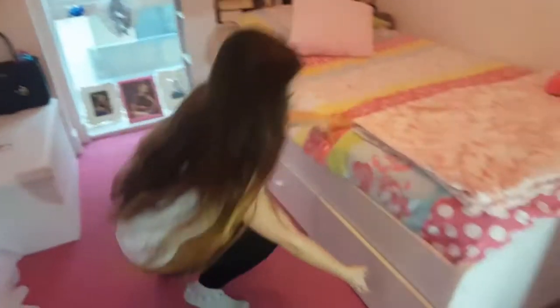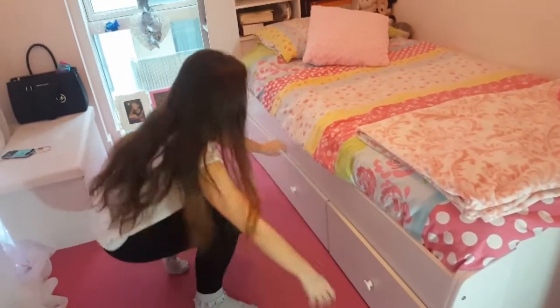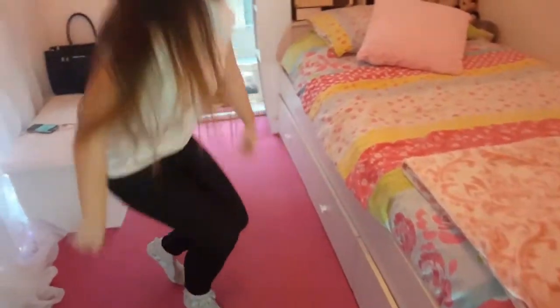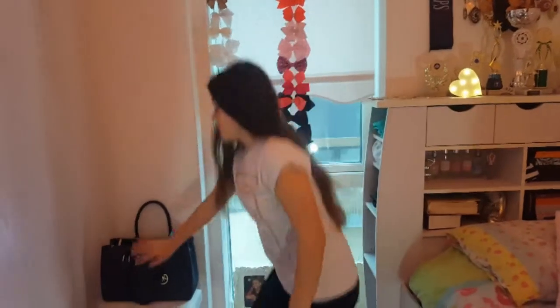Moving over to the bed storage: in here are my pajamas — not going to show you too much. In here are my bottoms, so like leggings, jeans, skirts and things like that. In here are my tops but I'm not going to open that because it's messy.